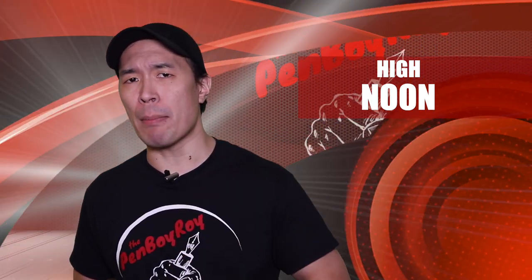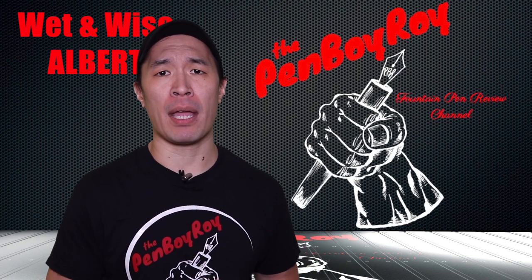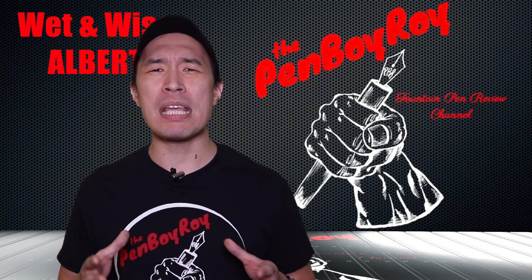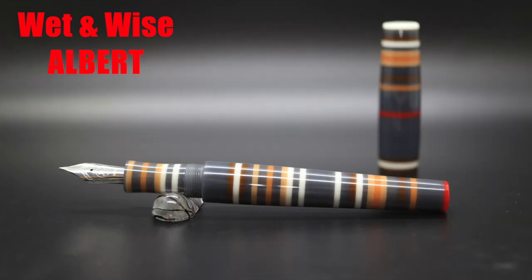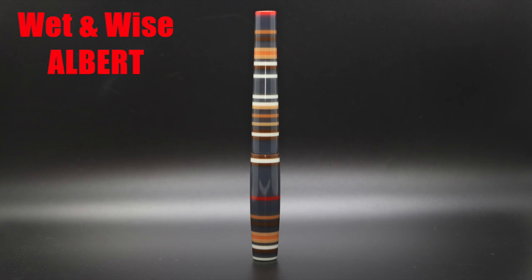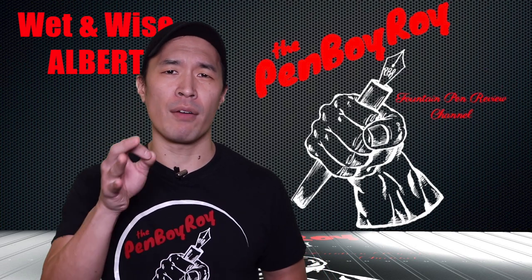It's high noon — decision making time. Should you or should you not pull the trigger on the Wet and Wise Albert fountain pen? The Wet and Wise brand is one of those unique brands I can really appreciate, as it is a brand born of a passion for pens by a man who is a lover of pens. For those who will only judge a pen on its qualities alone, you must ask yourself if having a clip is a must. If not, then everything else this pen offers is worth its price and more. It is a very well-built pen that writes very well and does so consistently. It's a functional work of art that complements your hobby and your collection of fine pens. That was my review of the Wet and Wise Albert fountain pen. I hope you found it helpful. Thanks again for watching. Love you guys. Be well, be safe.